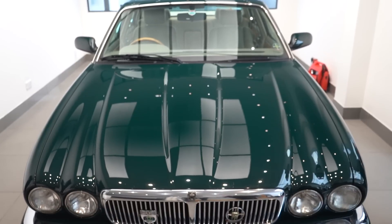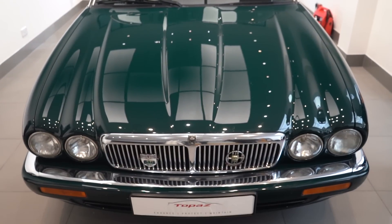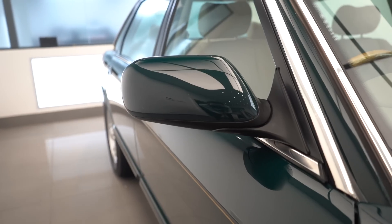Hey guys, it's Nabil from Topaz. Hope you're doing well. Welcome back to the channel. Today I've got an XJ Executive for you, and that's a Jaguar for those of you that don't know. It's from the 1990s, and the car's come to us for a Level 3 treatment. The car's finished in British Racing Green, and some of you may know that's a flat colour, meaning it's a solid colour, so it's actually very prone to defects, as you can see in the video.